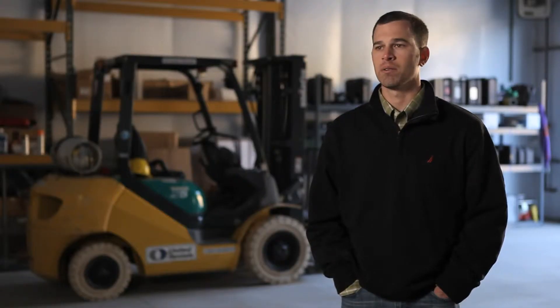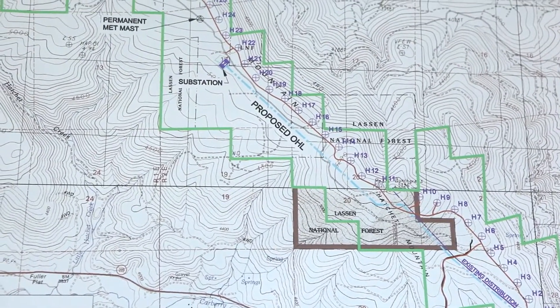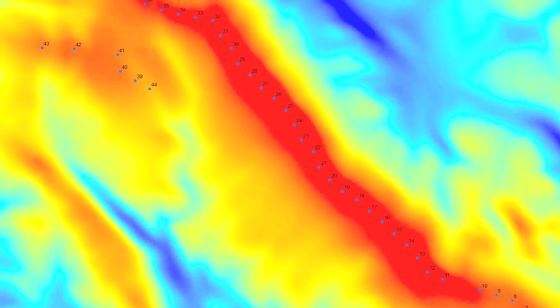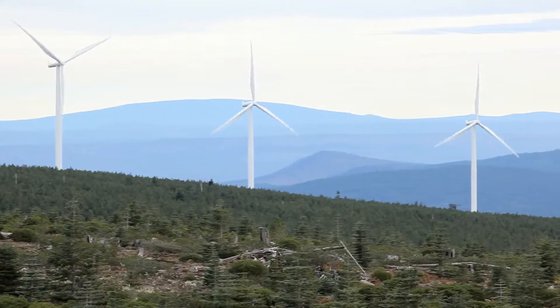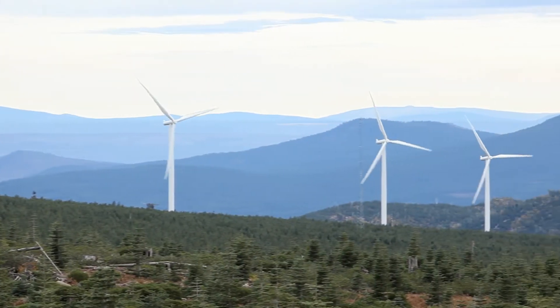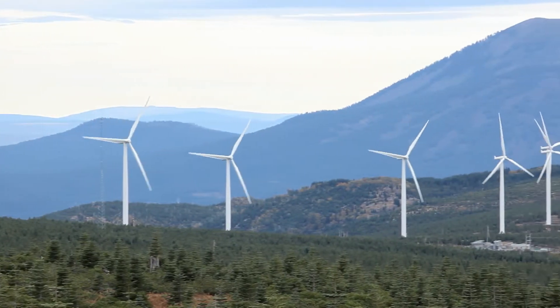Once we collect the short-term data set from the meteorological towers, we want to be able to adjust it to what we feel the long-term wind speeds are. These projects comprise thousands of acres where we're going to place multiple turbines. So we're running micro-scale wind flow models to see what we think the wind speeds are going to be and how the wind is going to flow across or through the terrain. And then we use our meteorological sense to adjust those models where we feel appropriate.